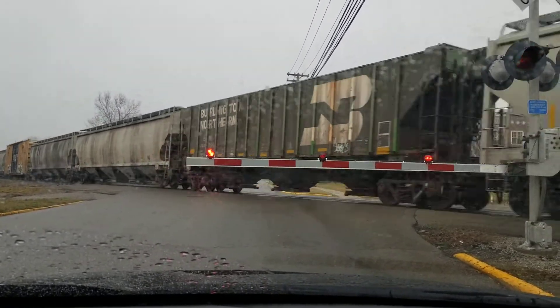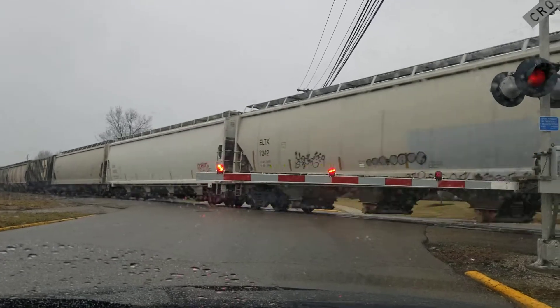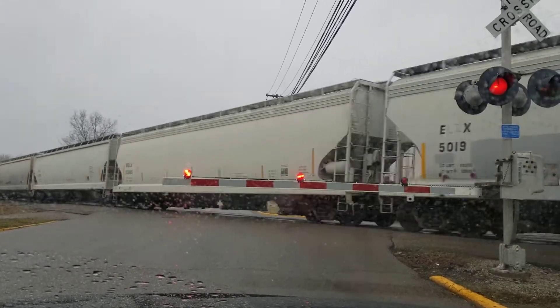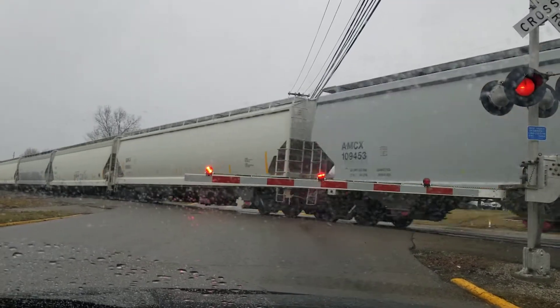Oh, cool! Burlington Northern! And that's a fallen flag right there. Let's see what else we got. Miscellaneous covered hoppers. This is a Q360-26.